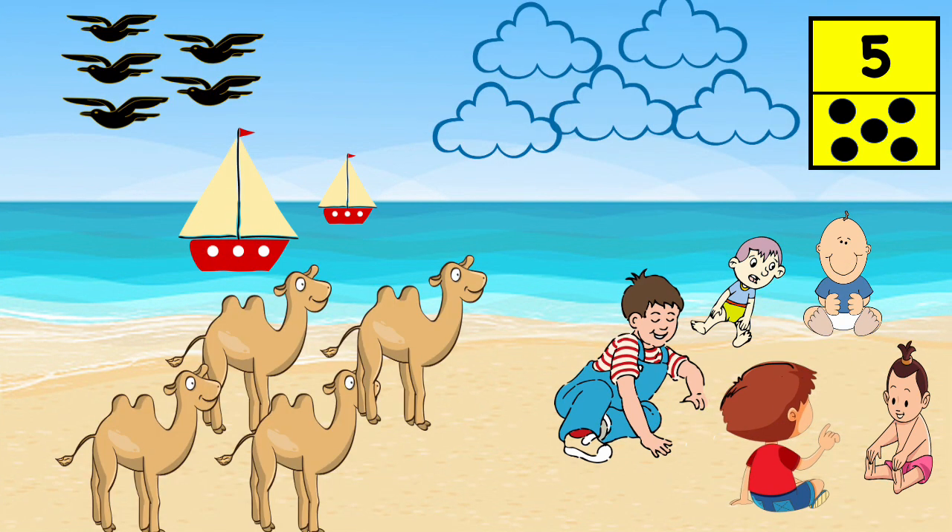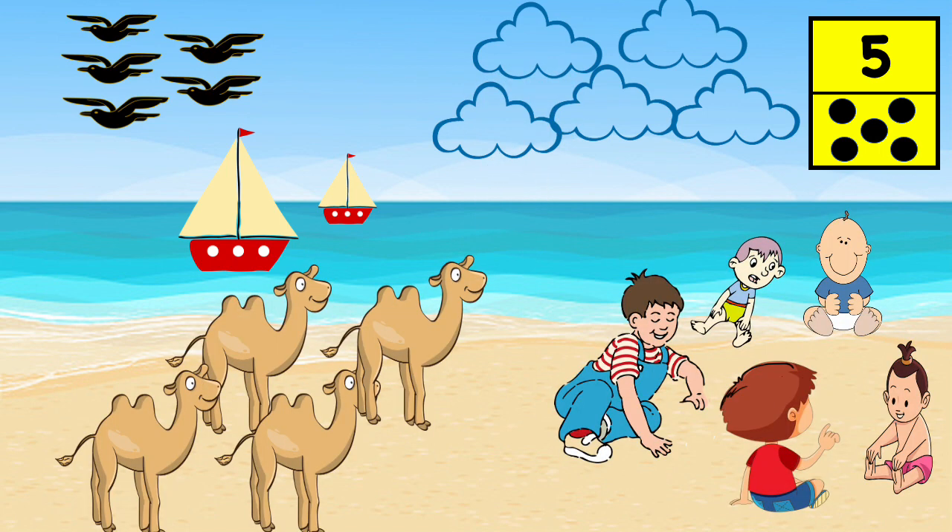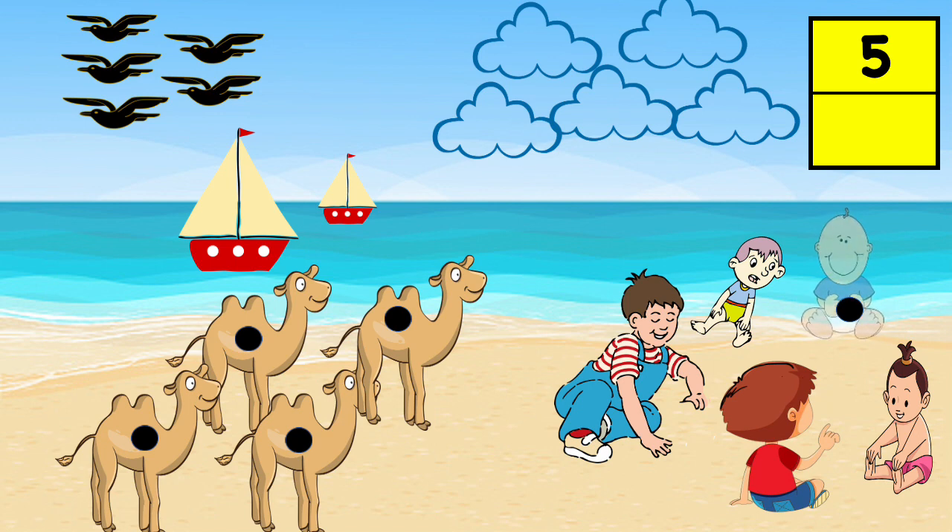How can you tell if there is one camel for each child? Since there are five children, there must be five camels for each child to ride. These are five counters. Let's put one counter on each child, then move the counter from the child to each camel to match. I don't think so — there will be one child left behind.